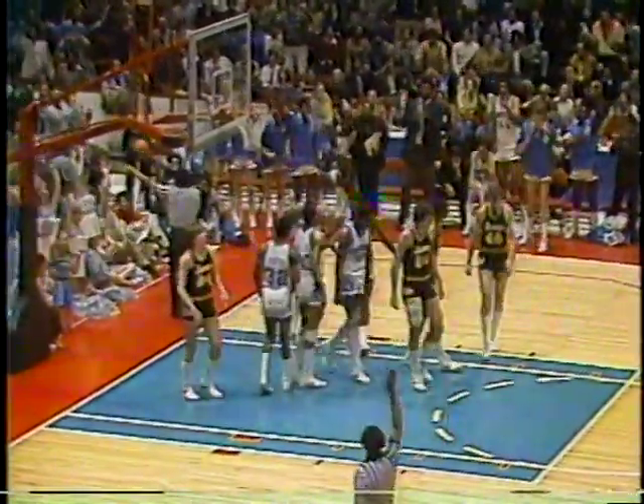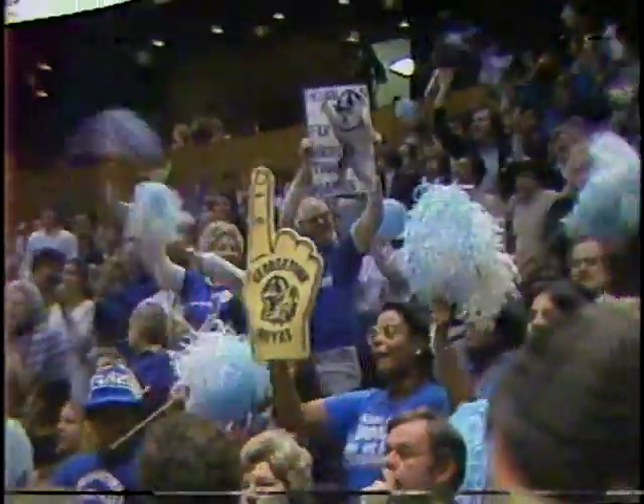Brookins is rejected by Ed Spriggs, number 50 — the mailman, his teammates call him, Big Ed Spriggs. After high school he went to work for the U.S. Postal Service. Watch Ed Spriggs reject Brookins — it's the kind of play that turns a crowd on. He had the hot hand, slams it out of bounds. The Hawks will play it in.